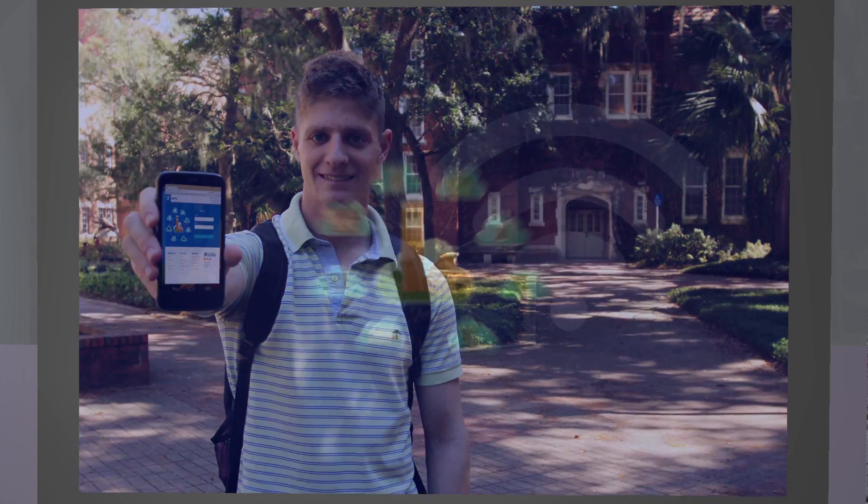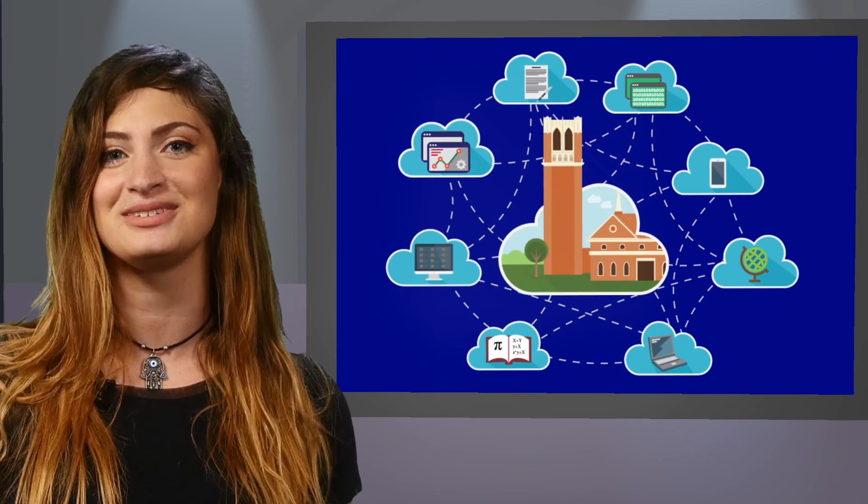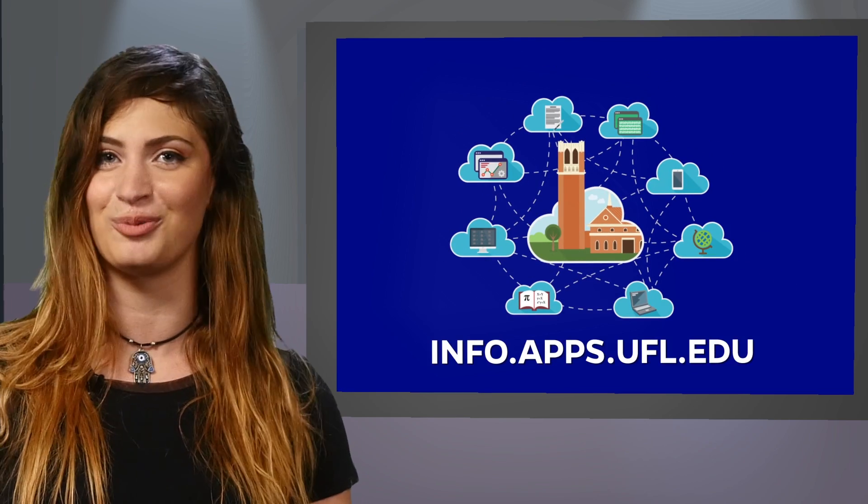If you're a student or faculty member, you already have access to UF Apps. Go to info.apps.ufl.edu to learn more.